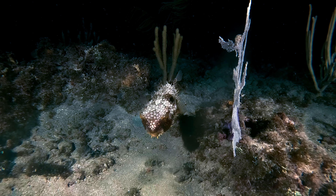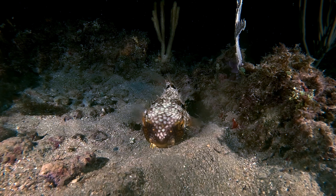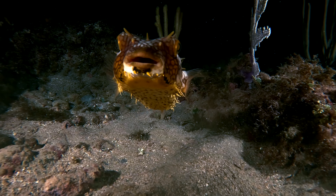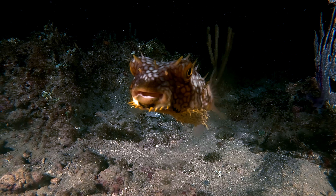There were burrfish — spiny burrfish. The burrfish, or stout burrfish, is a species of fish in the family Diodontidae, native to the western Atlantic Ocean, southern Florida, and the Bahamas to Brazil.